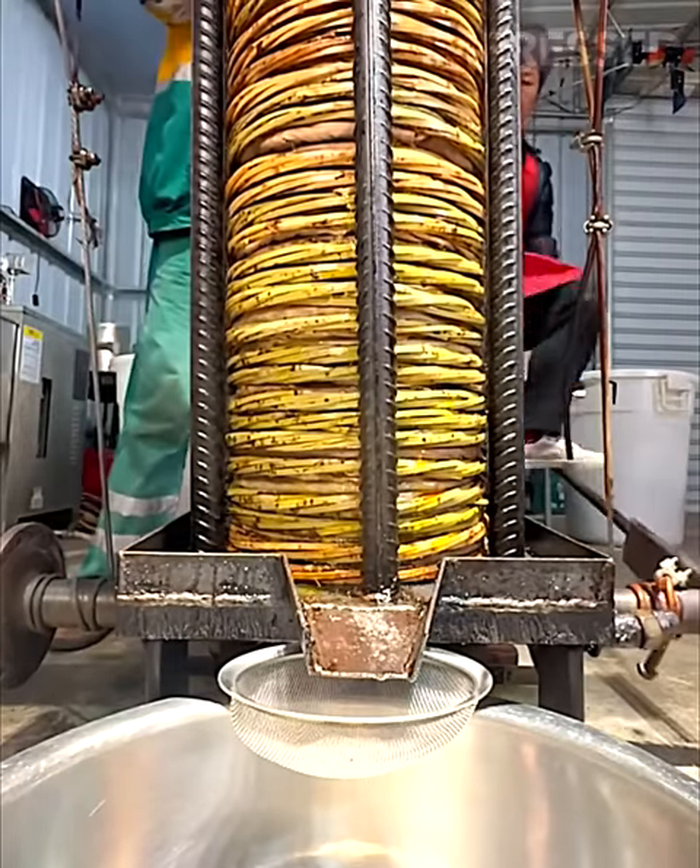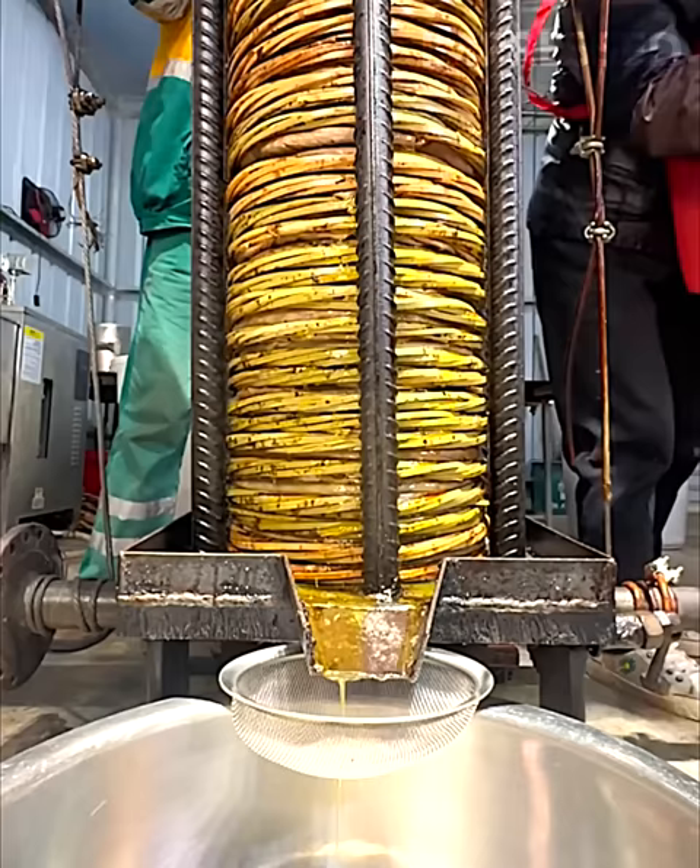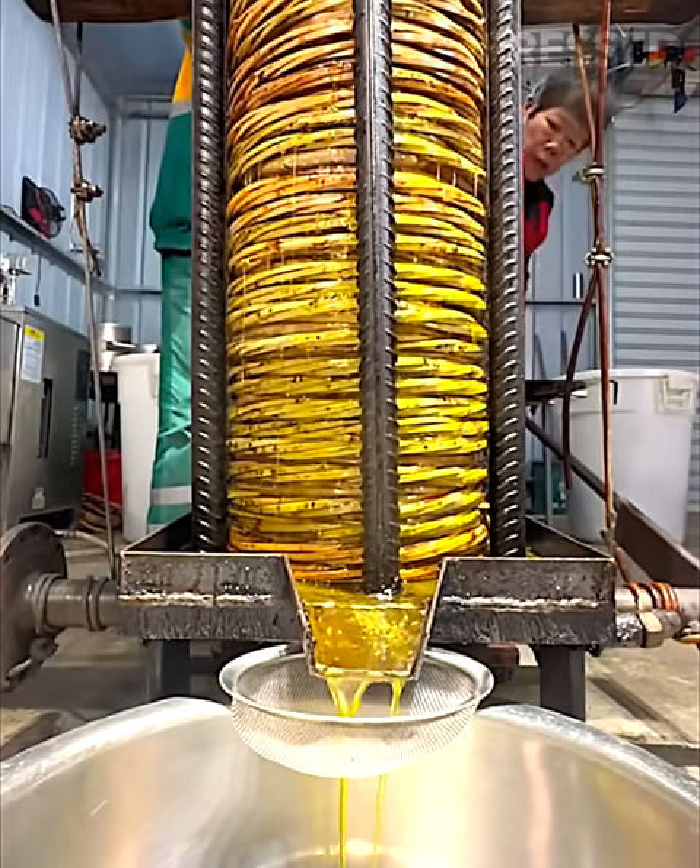Olives are pressed by hand using a manual machine that extracts the oil, preserving the traditional method of olive oil production.